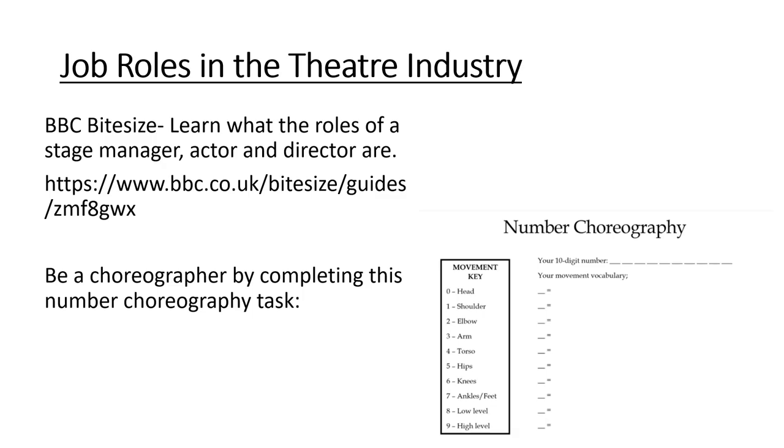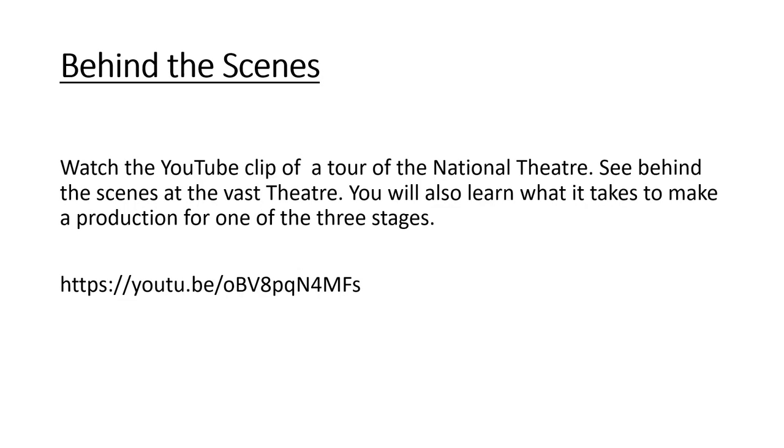On BBC Bitesize, you can learn what the roles of a stage manager, actor, and director are. Or, be a choreographer by completing this number choreography task.